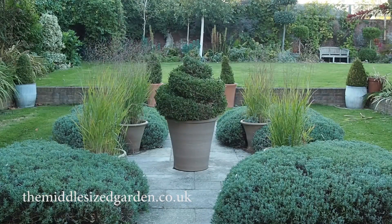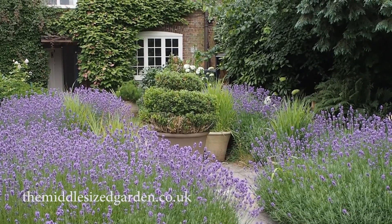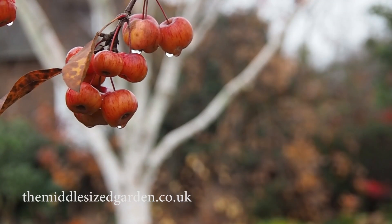Hi there, this is Alexandra from the Middlesize Garden YouTube channel and blog with part two of Plant Heroes — plants that I have noticed last and last and last in my garden. They make a great impact not just for a few weeks but for a few months or across several seasons. I've been doing monthly garden tours for the last year and noticed that certain plants pop up again and again, and I thought you would find these useful.